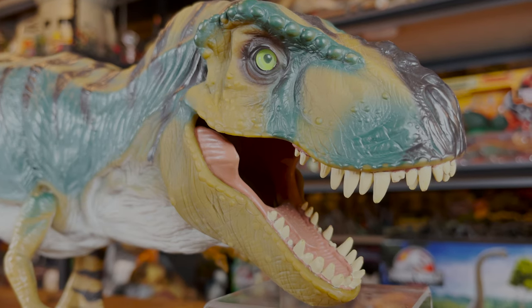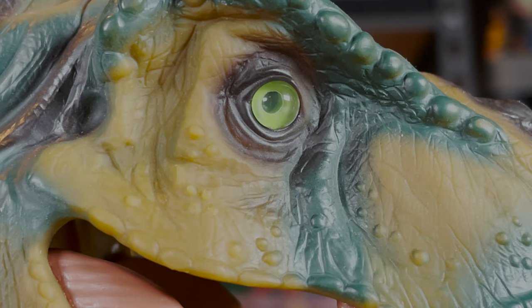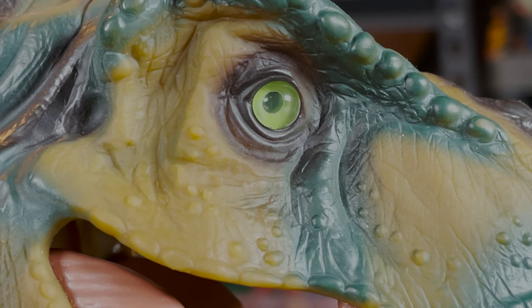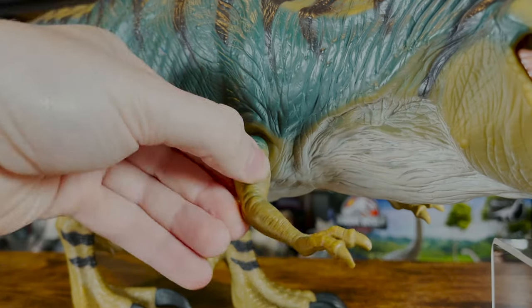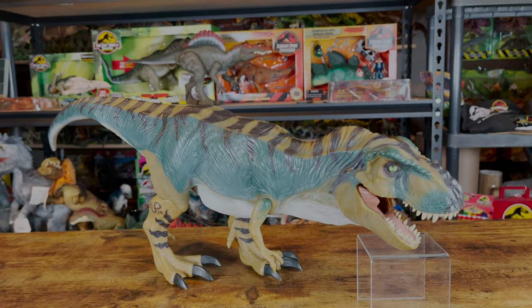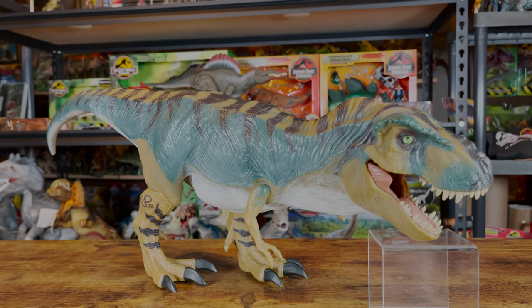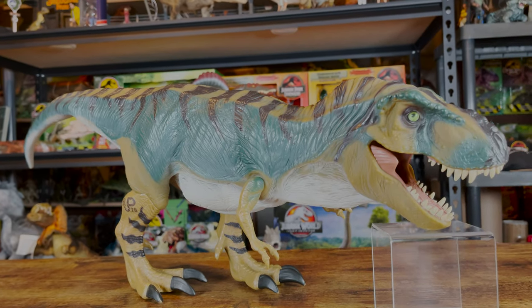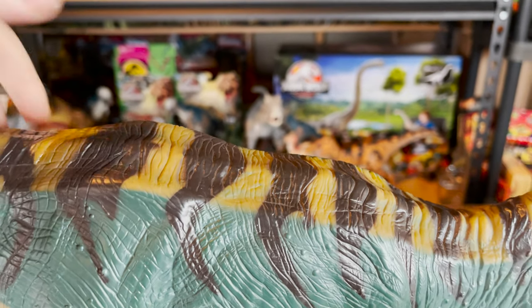Moving to the head, you'll find its white teeth and pink gums and tongue. Its eyes are green with black pupils. There's also some black paint around the eyes that helps them pop even more. As far as articulation, this figure is pretty limited, with only movable joints at the arms. This figure has both electronics and an action feature. The electronics feature three different roars activated by pressing a button on its back — two are roars and one is a biting or chewing sound.